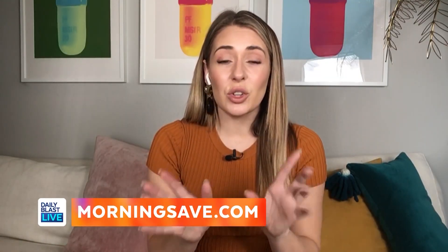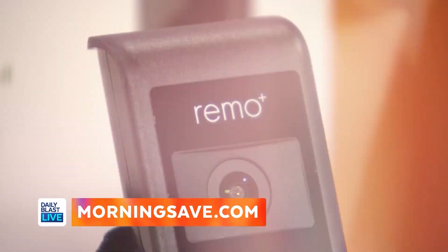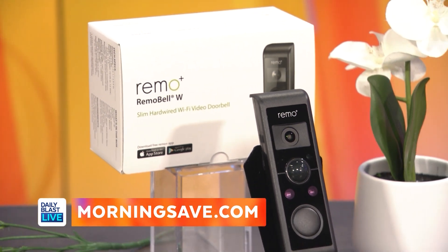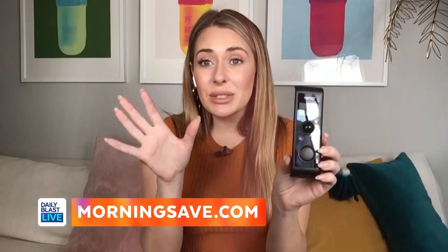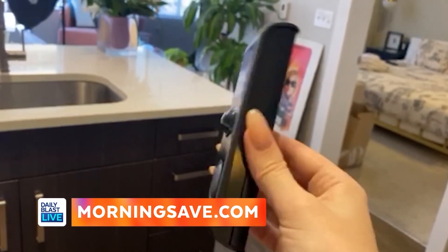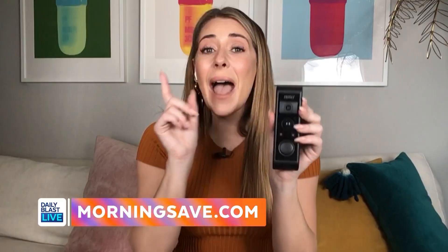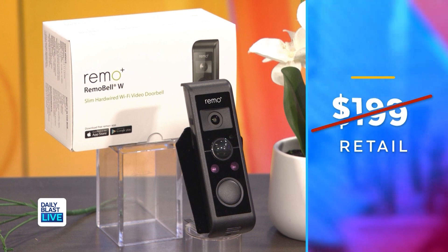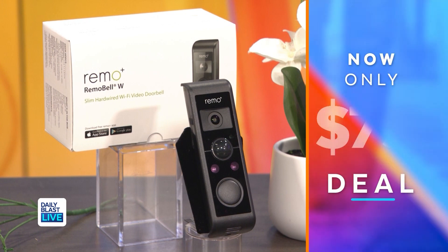Next I've got something that's going to help you with your deliveries when you're away from home. This is the Remo Bell equipped smart video doorbell camera. It lets you see, hear, and talk to your visitors even when you're away from home. It's got high quality full HD video and it even has night vision.